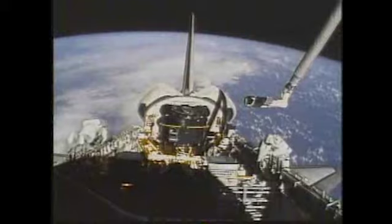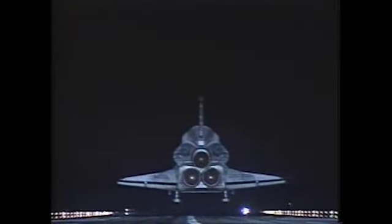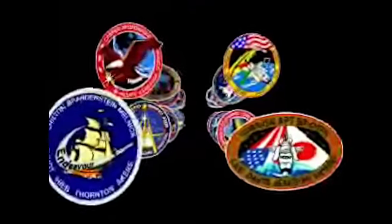The last orbiter to enter the fleet, Endeavour will also be the last to leave the space scene. By the time it retires, Endeavour is expected to have conducted 26 missions in 18 years, including 13 flights to the space station.